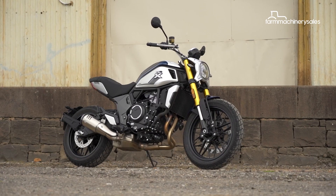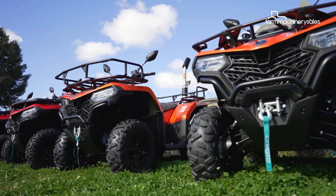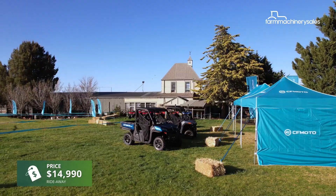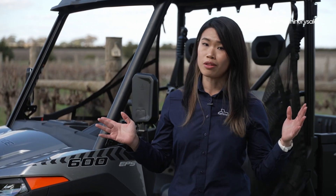While its road-going motorcycles are gaining traction in Australia, CFMoto is also emerging as a serious contender in the off-road space, having released a flurry of new ATVs and UTVs here in the past year. The U4 600 model effectively replaces the 550 model, but CFMoto says it offers more power and improvement in all areas.